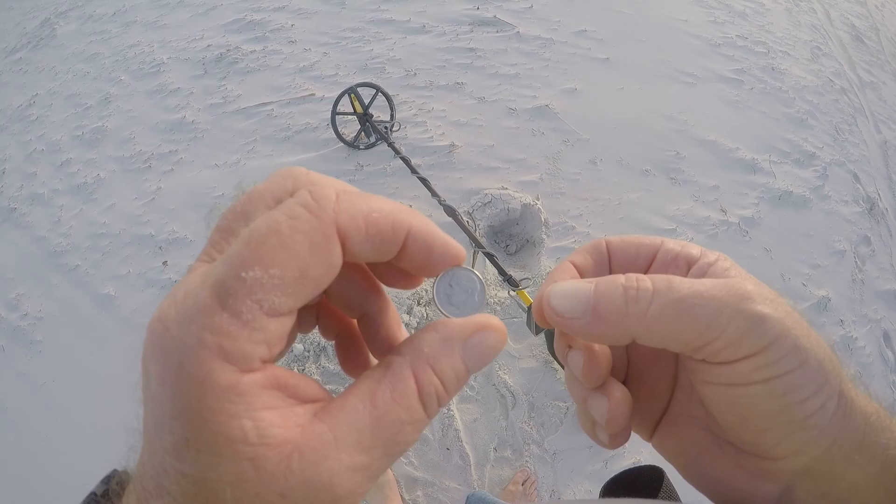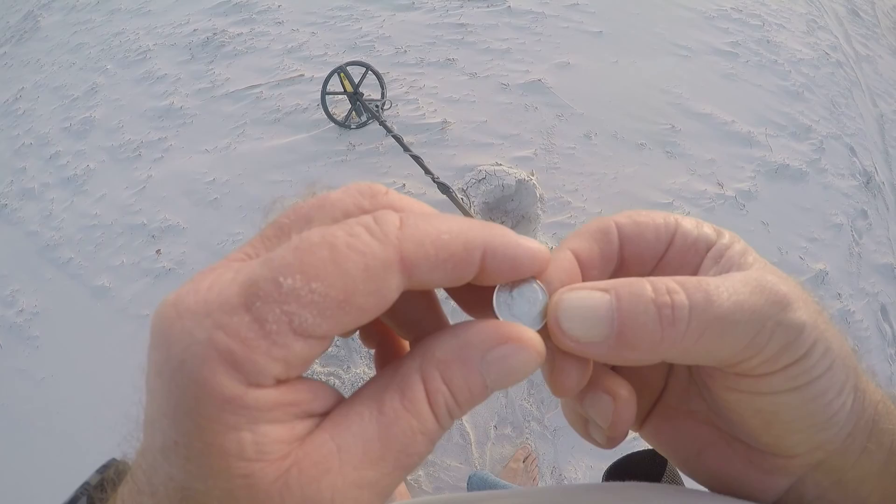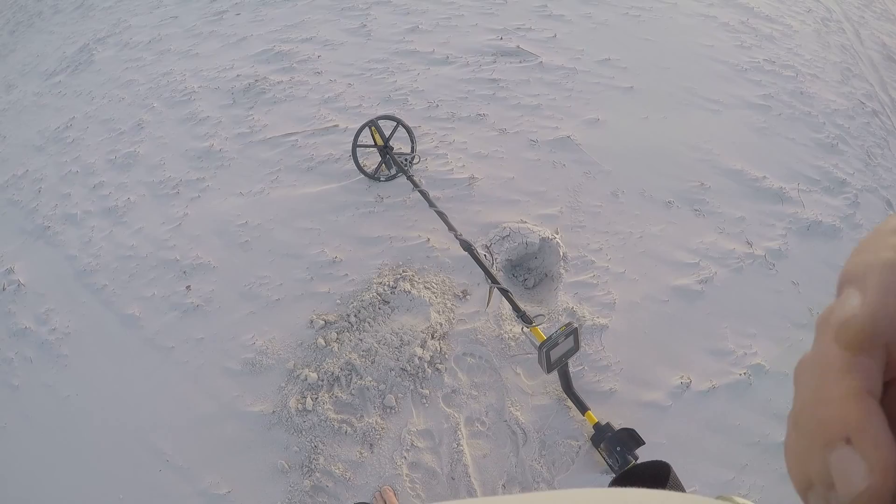I just came across a dime, buried about six inches deep. It hadn't been there long.